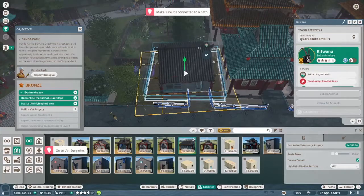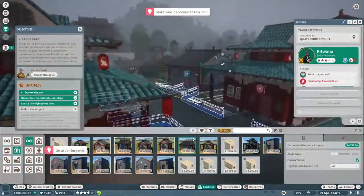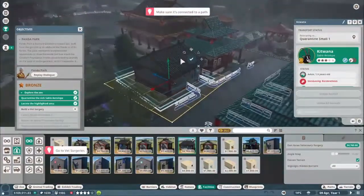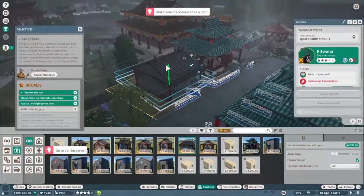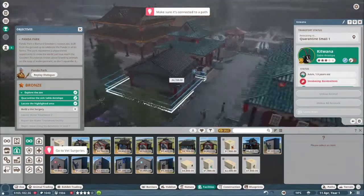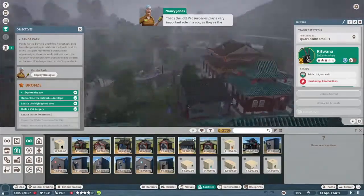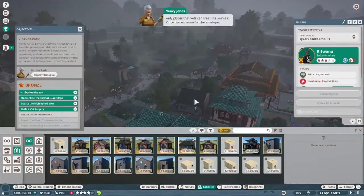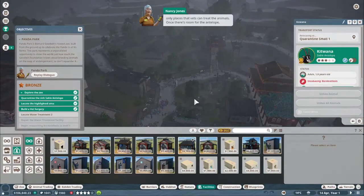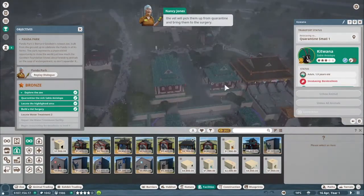Let's raise it up - there's gonna be a flood in there. Vet surgeries play a very important role in a zoo, as they're the only places that vets can treat the animals. Once there's room for the antelope, the vet will pick them up from quarantine and bring them to the surgery.